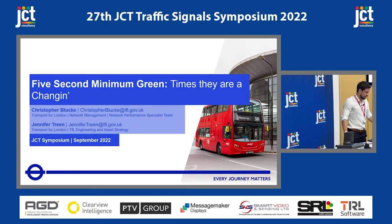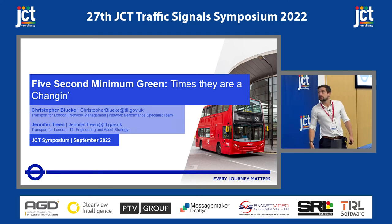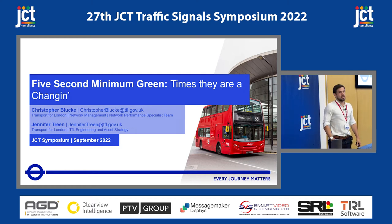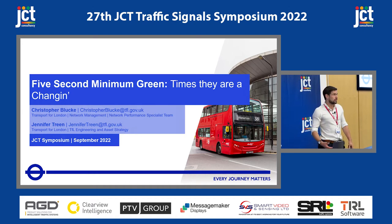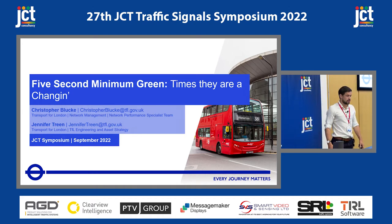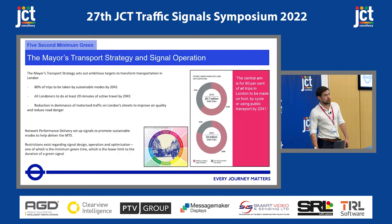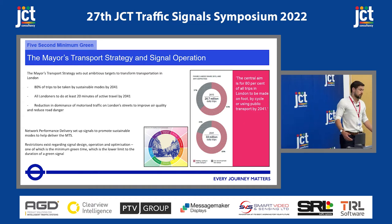Good morning. I hope everyone's feeling fine and dandy this morning. So, this morning Jenny and I are going to talk about 5 Second Minimum Green. We'll talk a little bit about the potential benefits we identified and why we wanted to go with the trial, and some of the initial outcomes and findings.